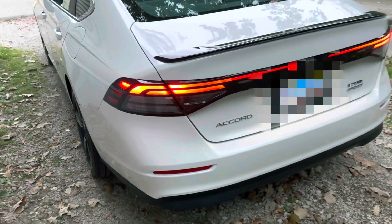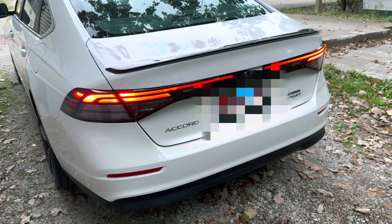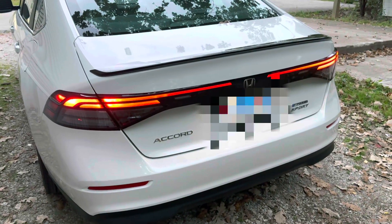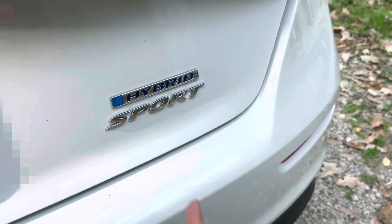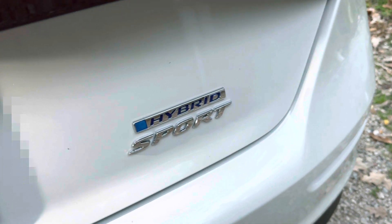Walking towards the back, the Sport L does have a diffuser — this trim does not. But it does have the rear deck lid spoiler, which looks really good. The Sport L also has a blacked-out Sport emblem; this one just has a normal chrome Sport emblem.